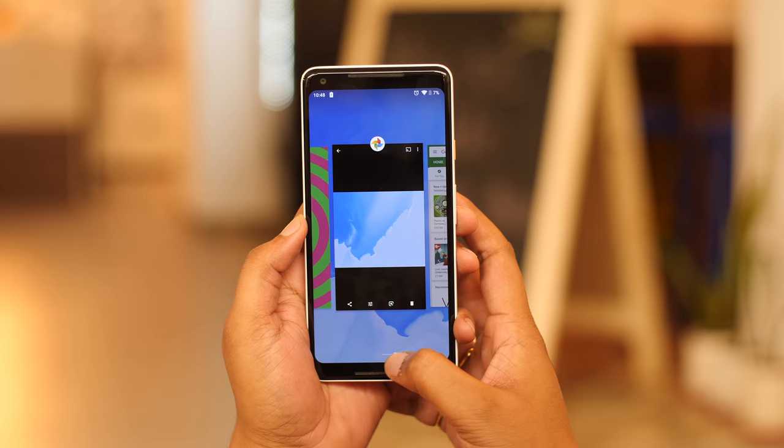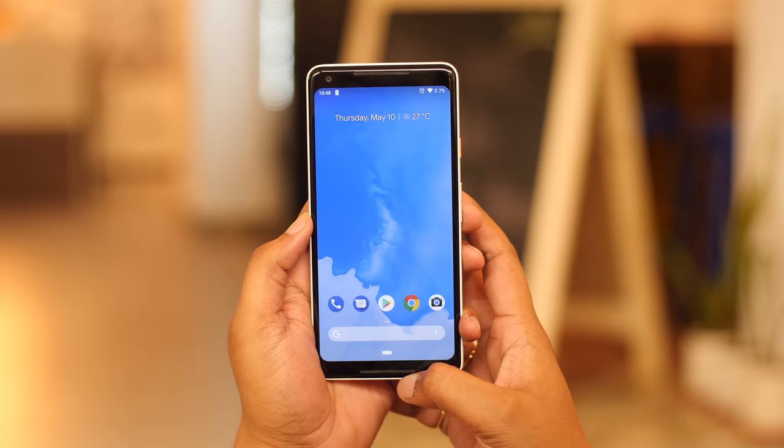Swipe right on the pill to go to the last app. Hold the pill to scroll slowly between apps, and release to open the app you want. To go home, just tap on the pill.